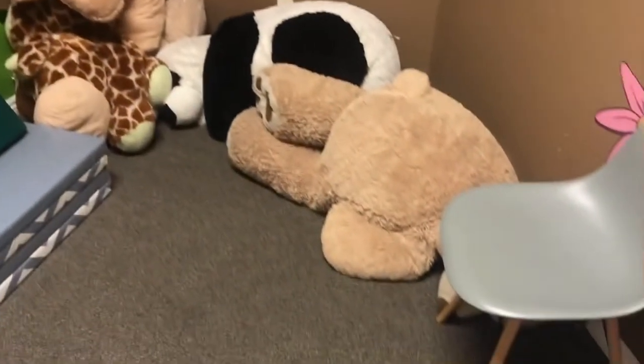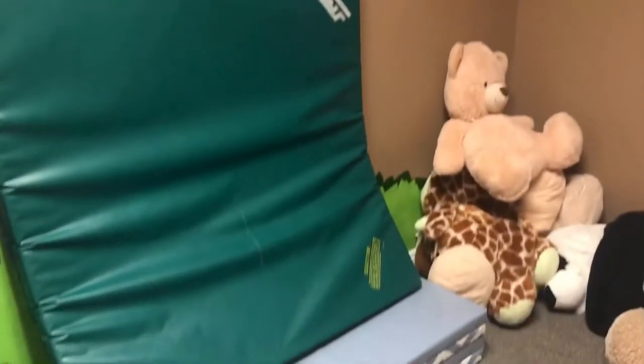This is the quiet room for kids to help self-regulate — it takes out all the distractions. It's very calming just being in here.